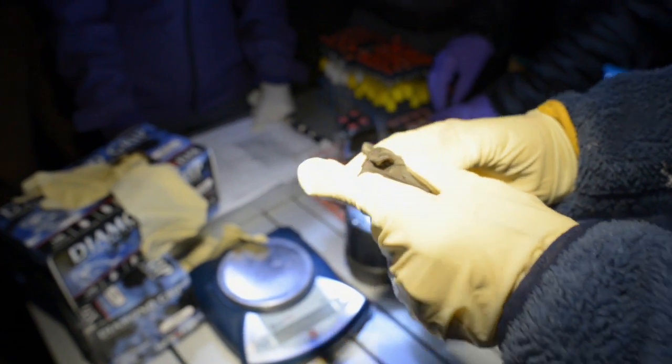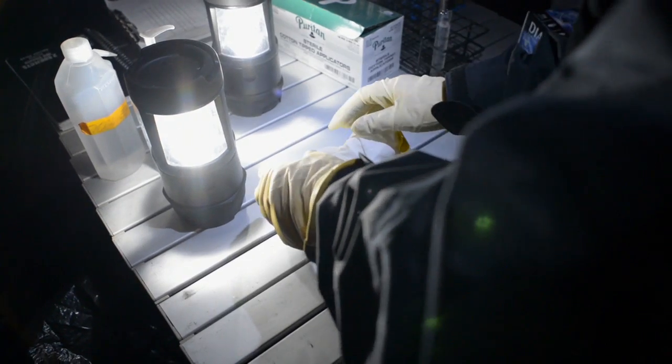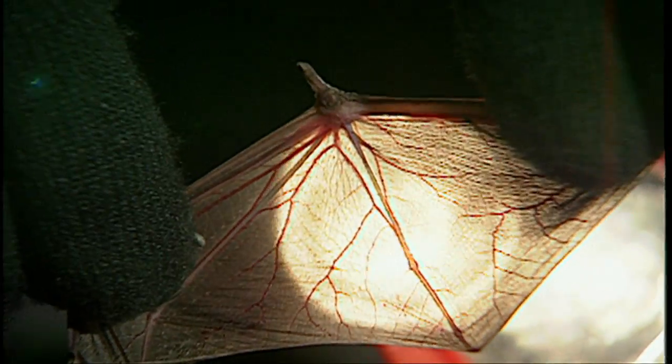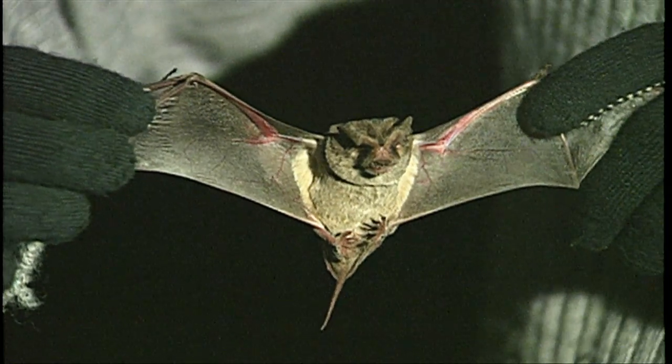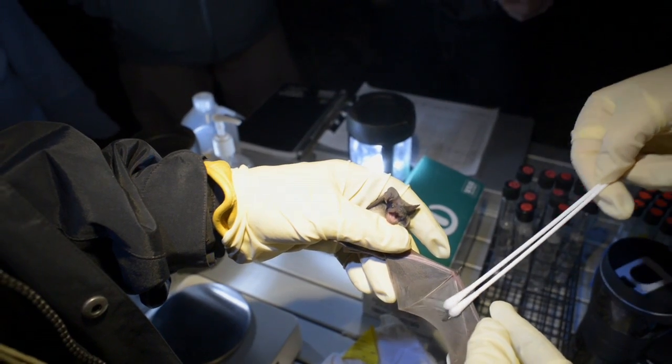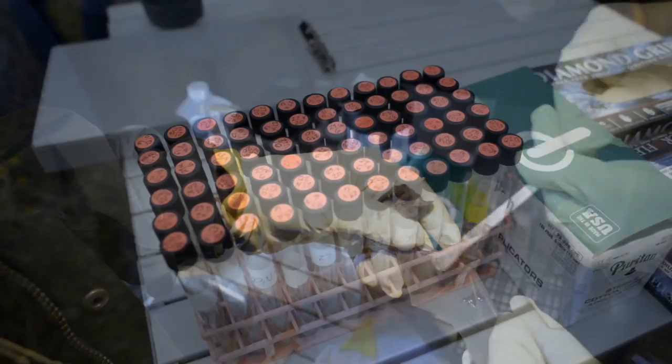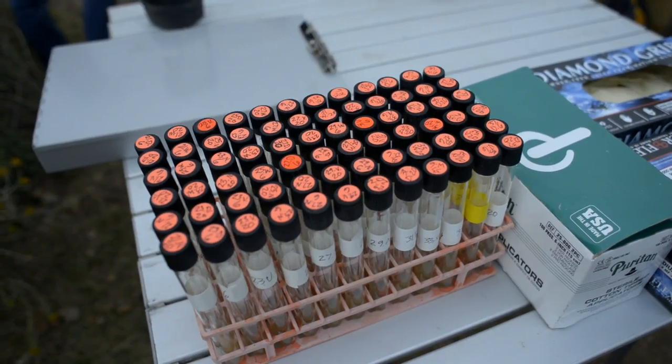Other researchers inspect the bats, taking weights and measurements. The bats are held up to a light to identify their sex and to determine their age by skeletal development. The swabs used to collect samples from the bats' bodies and noses are placed in test tubes, and the bats are then released.